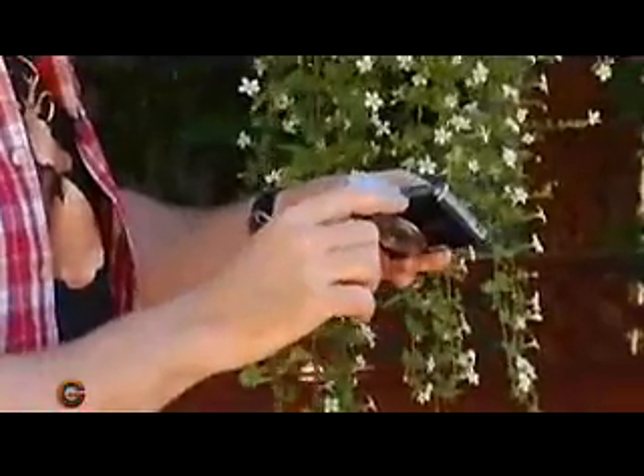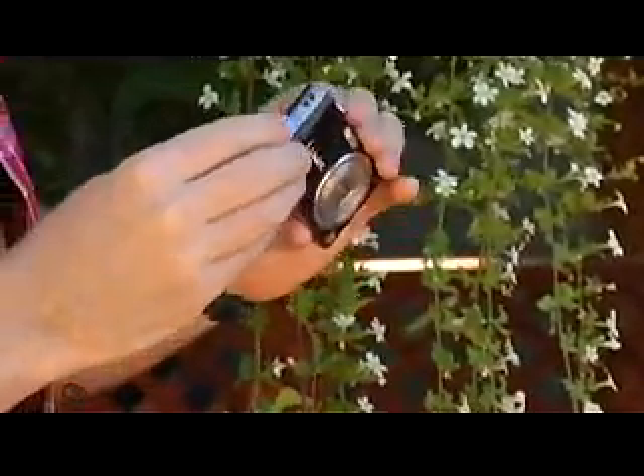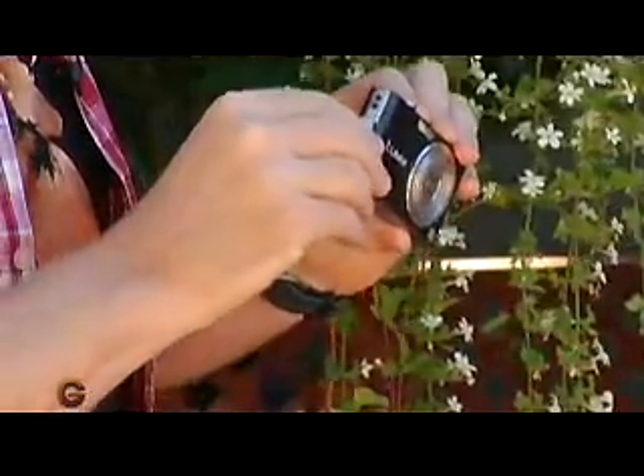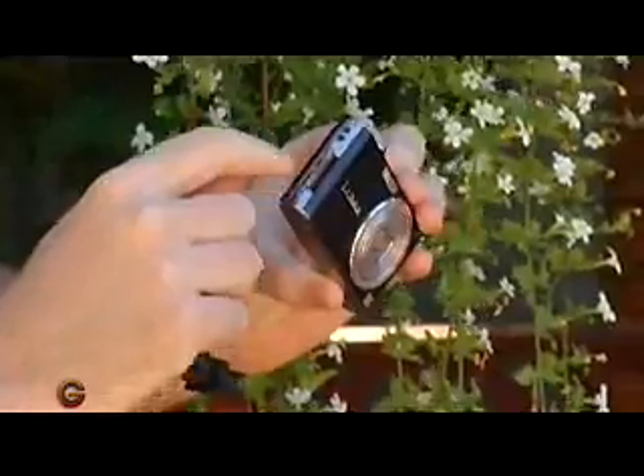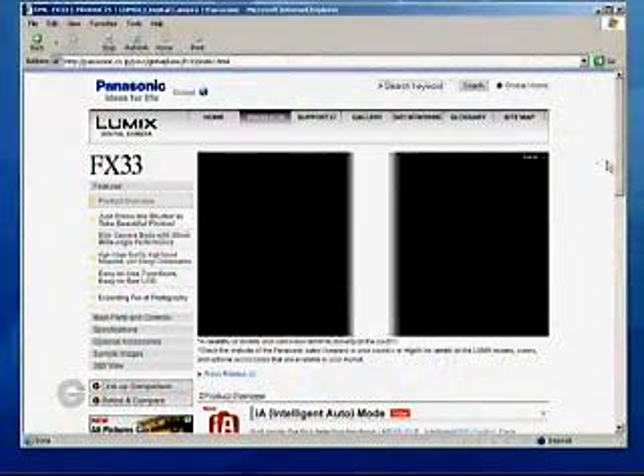You'll notice on the bottom here both SD card memory and the lithium-ion battery. I was actually impressed by how long this camera lasted on its battery. On the side here you'll notice we've got the DC in — that's to recharge it. It's also got AV out and digital out. You can actually hook this to a 69-inch television and review your pictures at a party, which I thought was a great feature as well.